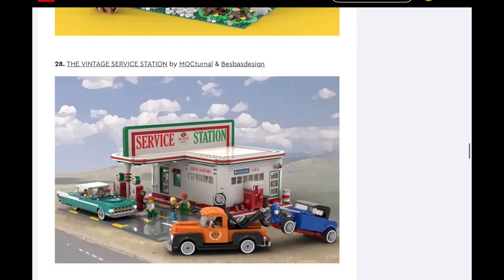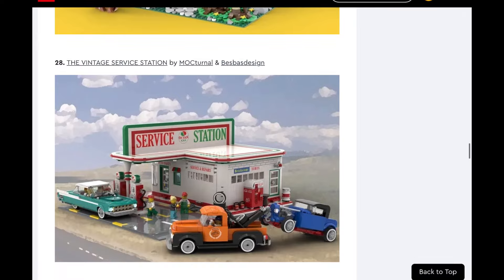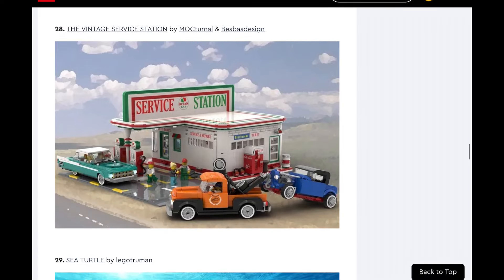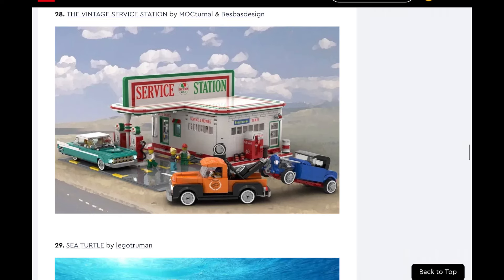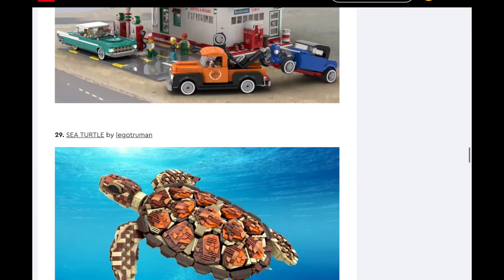Next up, Vintage Service Station. I'm going to say no — I just think it's too niche again. It's like the old stuff is cool, but you have to keep in mind that the majority of LEGO fans are people that are like millennials, Gen Z, or younger, or their parents buying it for their kids. It's a very small minority of parents that are still into LEGO at that point in their lives.